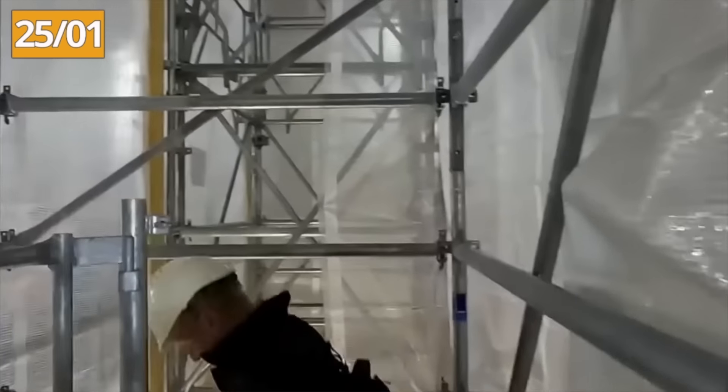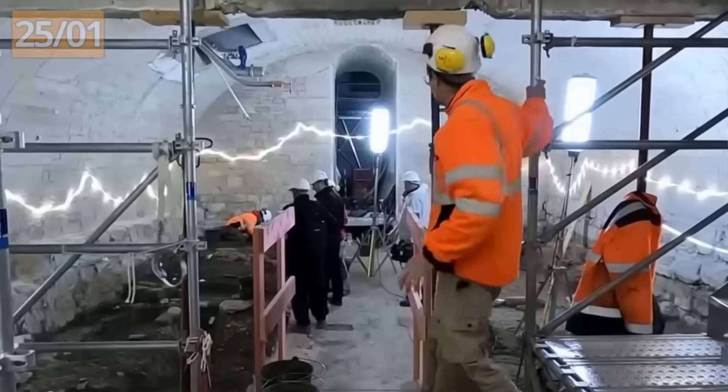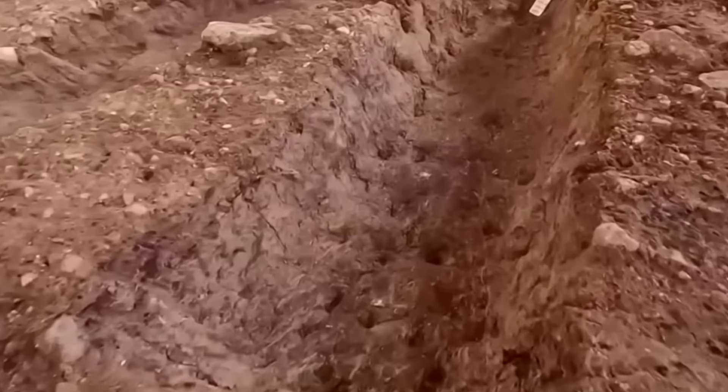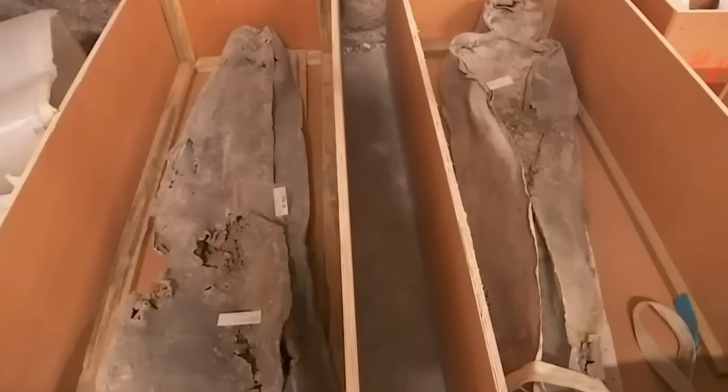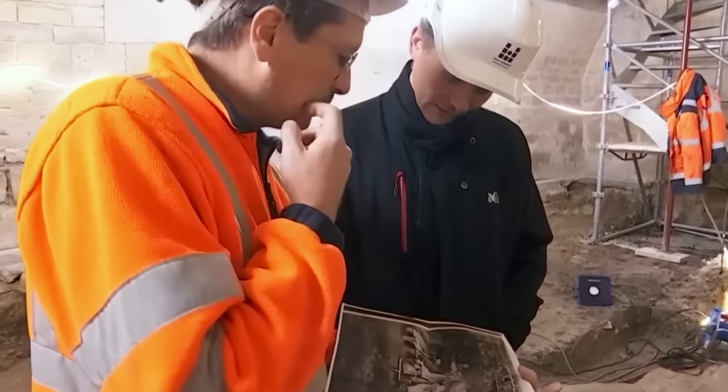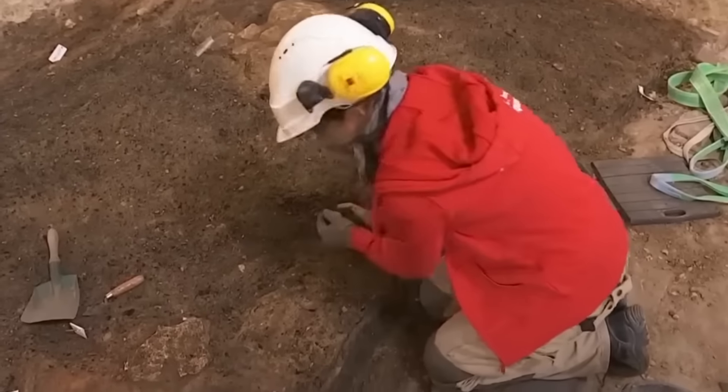A week later, in the cellar near the foundations, preventive excavations enabled archaeologists to unearth burials. A total of nine lead coffins were brought out for detailed study. At the same time, an ancient wall dating back over 2,000 years was discovered.